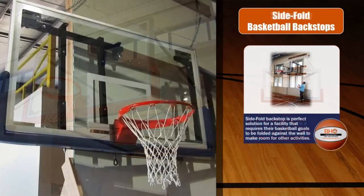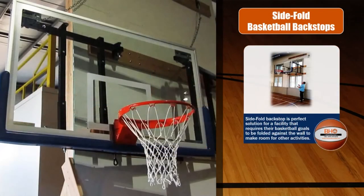Now let's talk about the side-fold institutional basketball backstop. The side-fold wall-mounted basketball backstop is a perfect solution for a facility that requires their basketball goals to be folded against the wall to make room for volleyball or other activities. This style is recommended where low ceiling height or obstructions prohibit other folding methods. This kind of unit swings left or right for storage close to the wall without the use of tools or ladders.